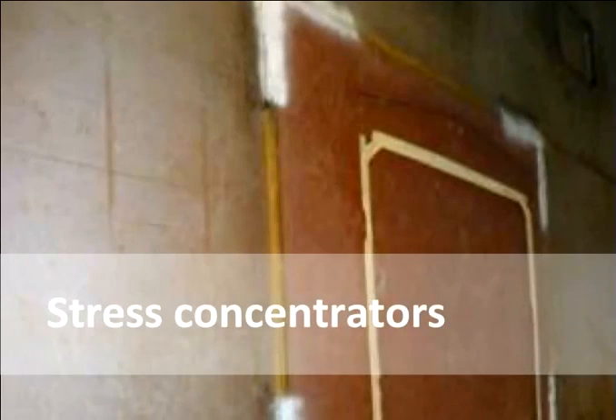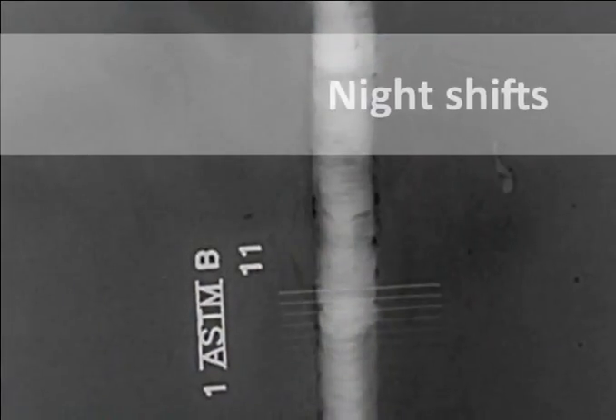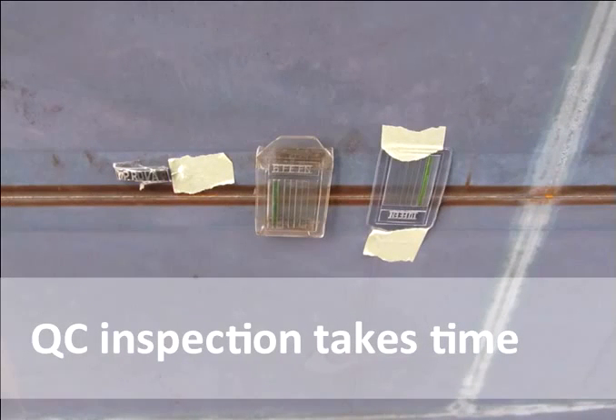For example, a common type of crack forms at the square corner of a welded seam, with both the corner and the weld acting as stress concentrators. In most shipyards, production takes place during day shifts, while radiographic testing takes place during night shifts. This leads to a bottleneck in the production process, which depends on the QC inspection results, thus making time a valuable resource.